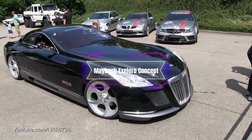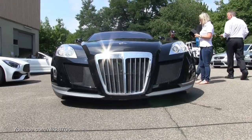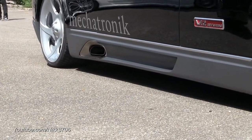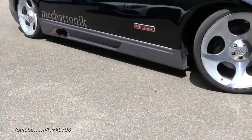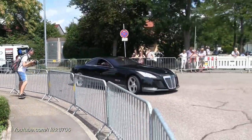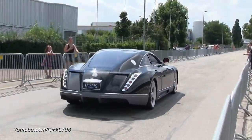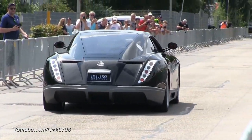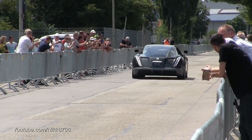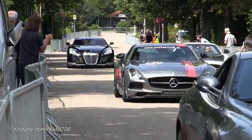Number 5: The Maybach Exelero Concept. This is a concept limousine created as a one-off project in 2005. The Exelero is based on the Maybach 57 platform, but has a longer body and a more aggressive design. The exterior is painted in black, with chrome accents and large wheels. The interior is luxurious and sporty, with leather seats, carbon fiber elements, and red LED lights. The Exelero features a 5.9-liter twin-turbo V12 engine that produces 700 horsepower and can reach a top speed of 218 miles per hour.